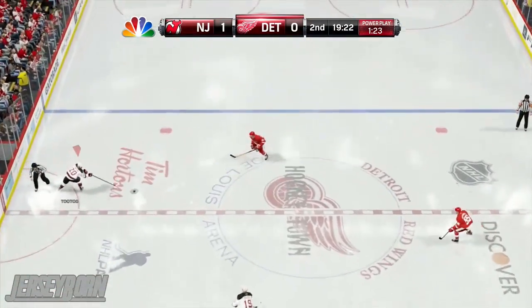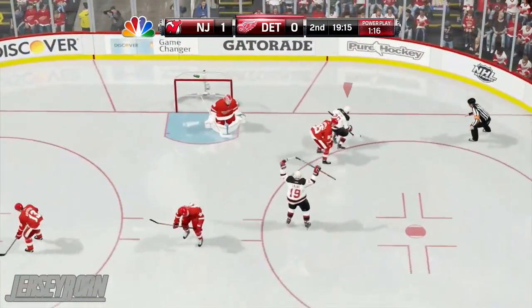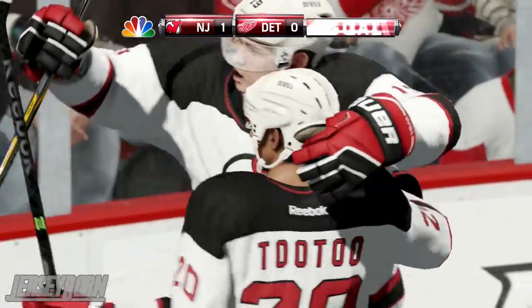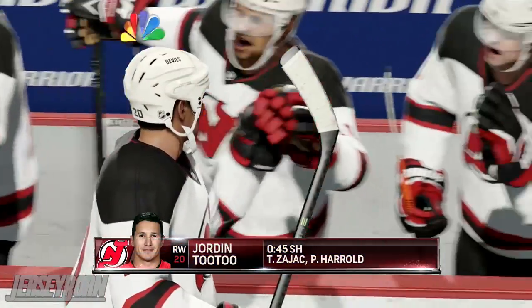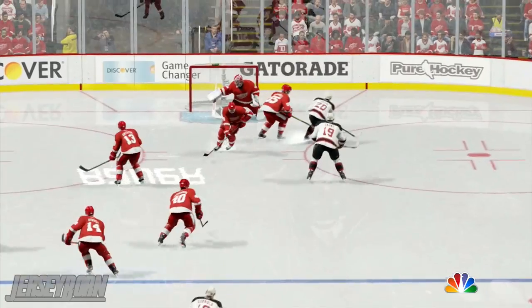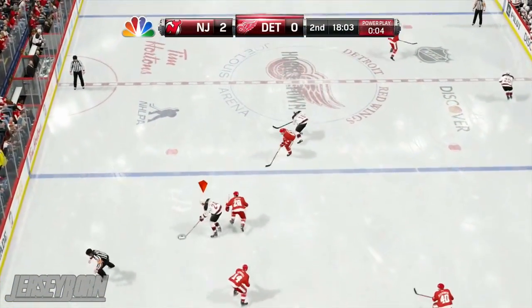Pick things up in the second period now. Travis Zajac up to Jordan Tutu with the nifty move and the beautiful snipe. Jordan Tutu pulling out a snipe out of his bag of tricks, assisted by Travis Zajac and Peter Harald. Let's take another look at that — the beautiful move and the even prettier snipe.